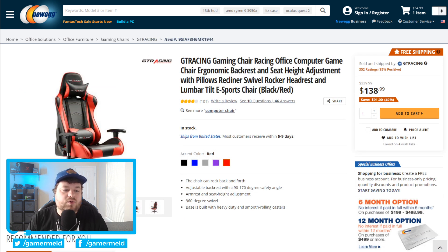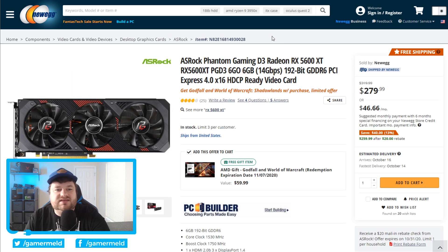I will say I don't know too much about this company, but with the fact that it's $91 off for a racing-style chair, it ends up being only $138.99 — not too bad. Moving back to GPUs, we have the Azeroth Phantom Gaming D3 RX 5600 XT, currently $40 off with a $20 rebate. I would prefer waiting for the RX 6000 series, but before they get to mid-range GPUs, it's going to be a good while.